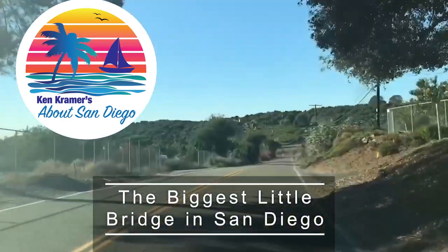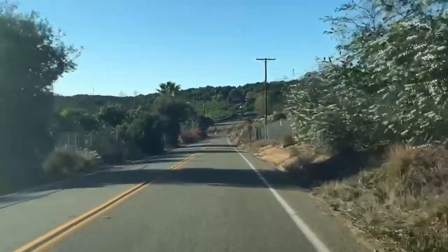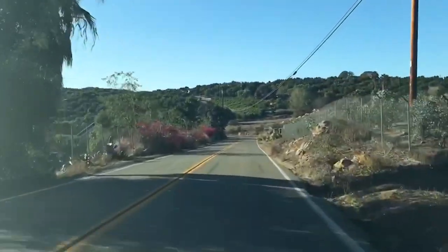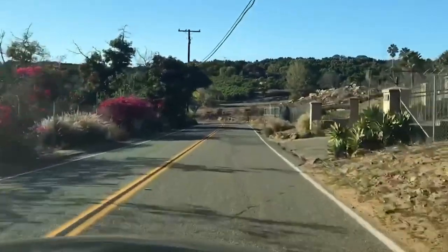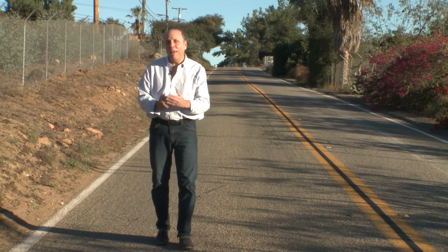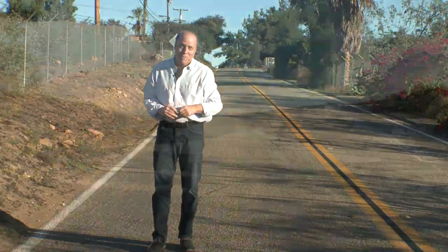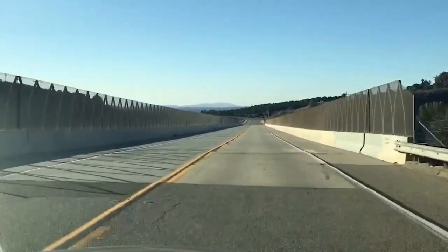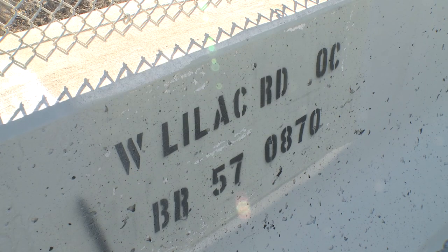We're on a drive here on a two-lane country road between Valley Center and Bonsall. This road, West Lilac Road, is known for something very special. There isn't a lot of traffic on it — it can be a while between cars, not what you'd describe as a heavily traveled road. Which makes what's right down here all the more remarkable. Coming up on it right now — see it? It's a bridge, the Lilac Road Bridge. Considering how little traffic there is, you might wonder why they even built it.